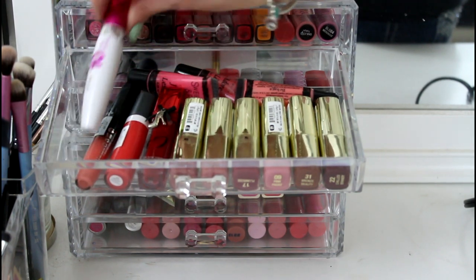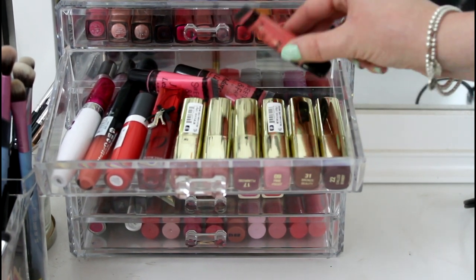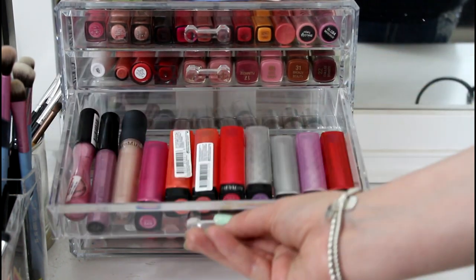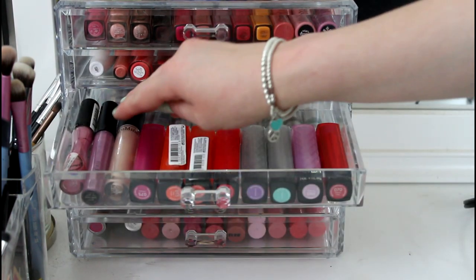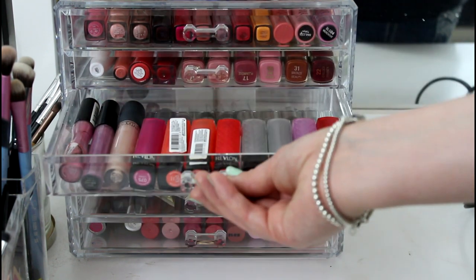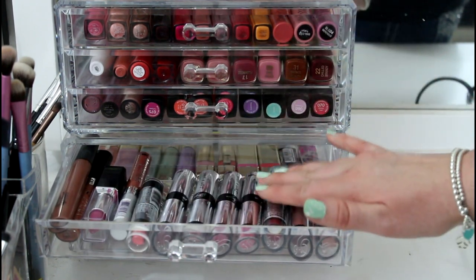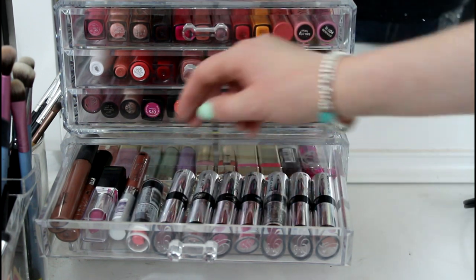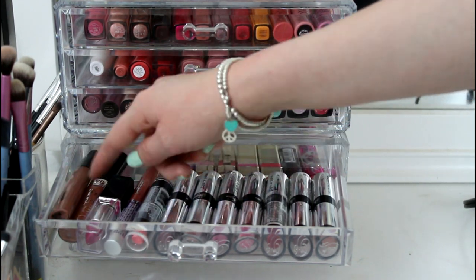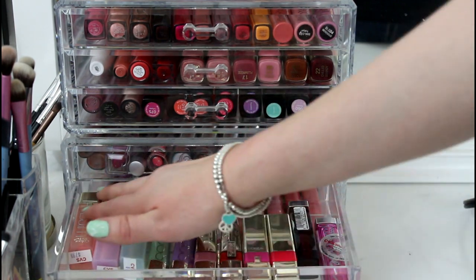I've got a new E.L.F. May lip gloss, a Rimmel one, a stain, and three lip glosses from Sweet Pea and Fae that are like lip tars — very pigmented, you only need a tiny amount. The next drawer has all my Revlon lip butters plus some randoms, a Starlux lip gloss, and a Bare Minerals. Then all of my Wet n Wild Fergie lipsticks — I love these so much. There's another Wet n Wild, a NYX, a Wet n Wild lip gloss, a lip light, and a NYX lip gloss.